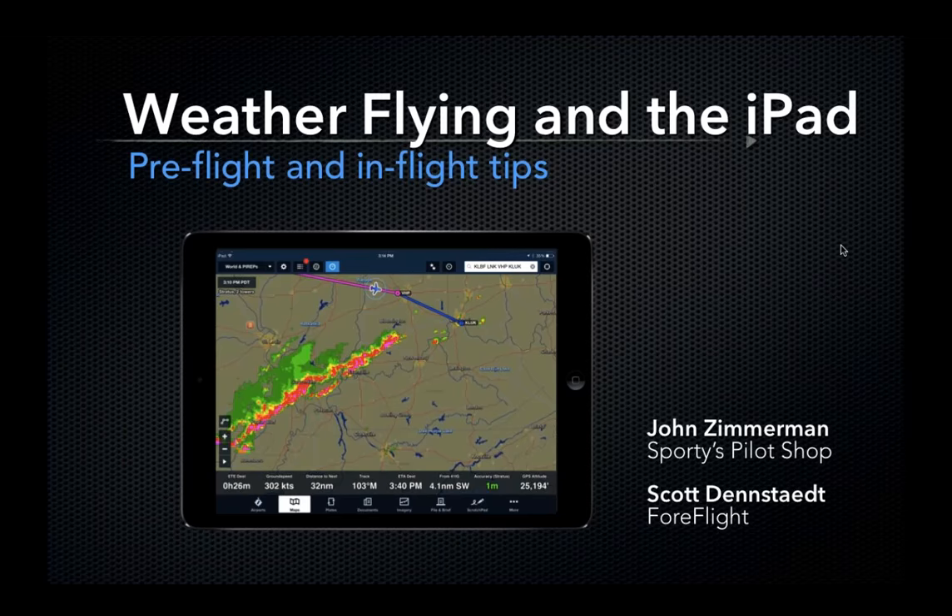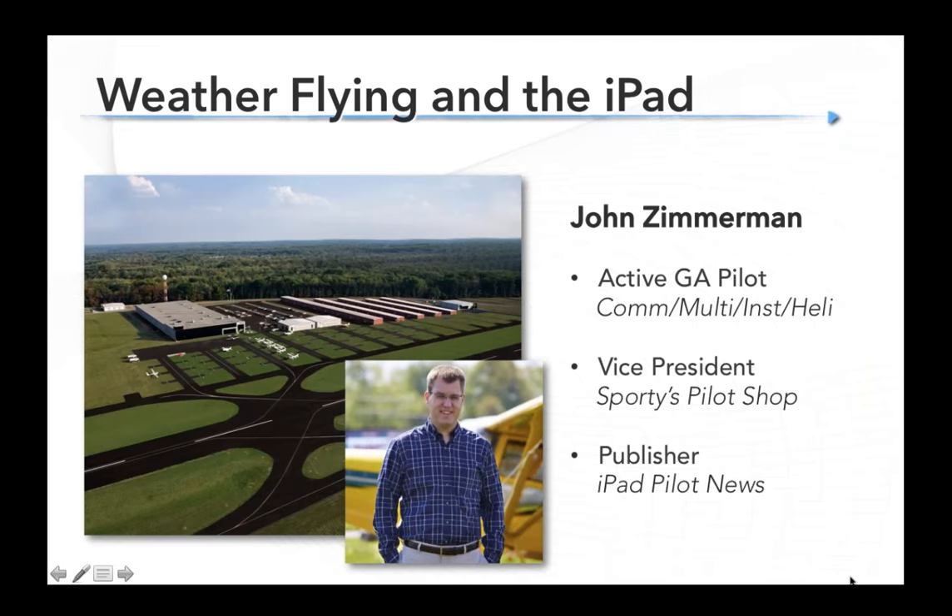My name is John Zimmerman with Sporties Pilot Shop. I'm pleased to be your host tonight. I do work at Sporties Pilot Shop doing new product development and some marketing, but I come to you more tonight as an active pilot who flies with the iPad and weather products in the cockpit. I fly a variety of aircraft from tail draggers to helicopters to turboprops and have gotten a chance to fly over the last six years with the iPad in a lot of different situations.